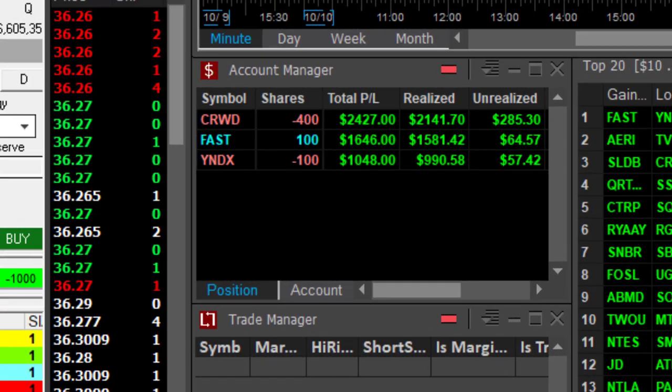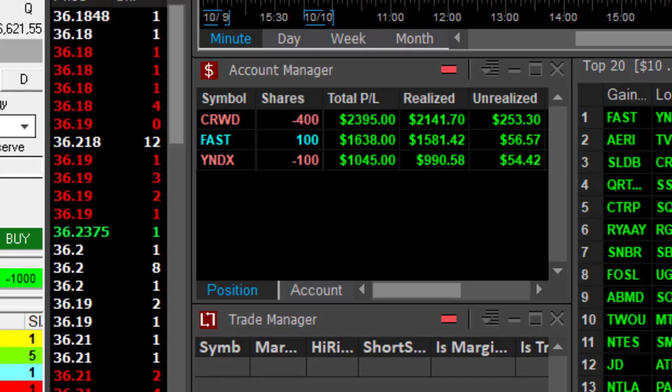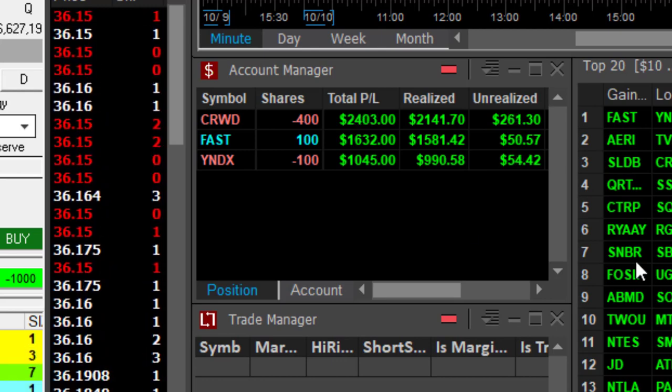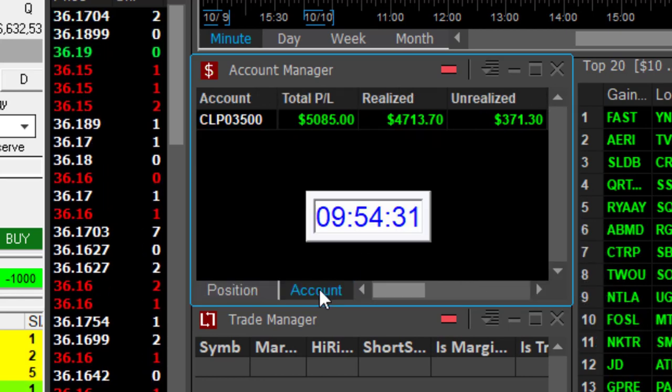Just three trades, all in green. CRWD: $2,400. $1,600 in FAST. And Yandex, just over a grand. So I've been trading for just 24 minutes today, and I'm already up over $5,000. That's a beautiful day.